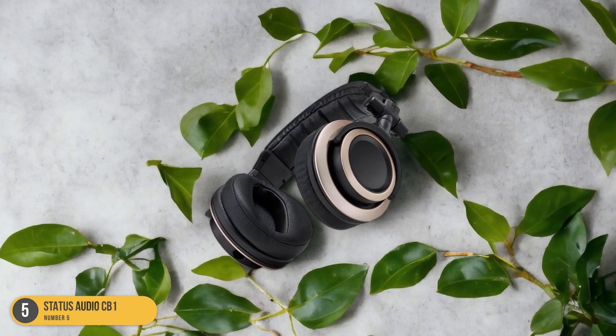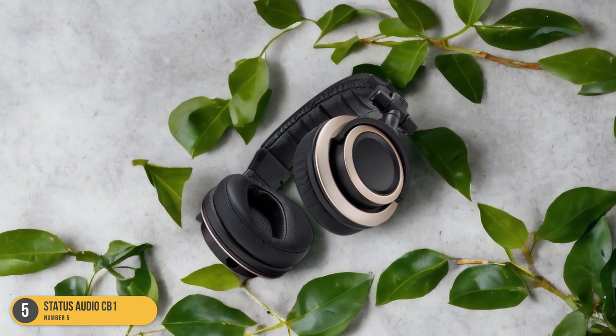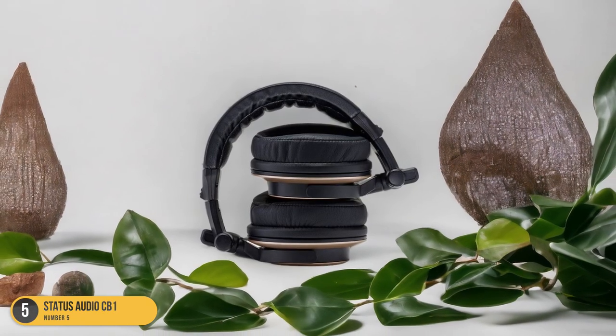The comfort of the CB-1 is worth mentioning too, with plush ear cushions and an adjustable headband that allows for long listening sessions without any discomfort.